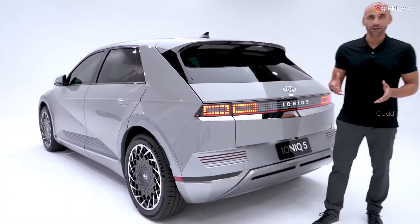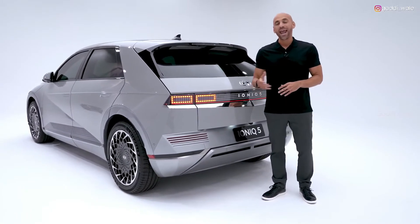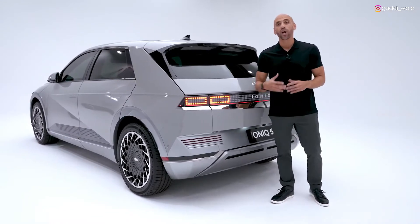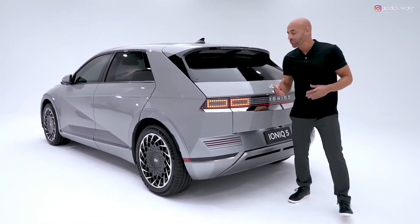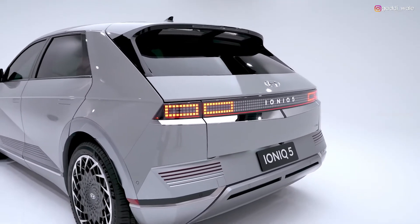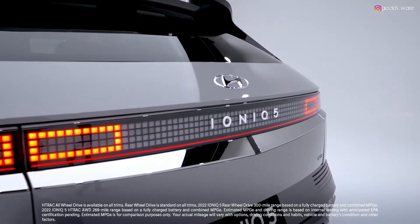E-GMP stands for Electric Global Modular Platform, and every future model in Hyundai's new electric vehicle series will be built on it, thanks to its remarkable flexibility. That's a big reason why the Ioniq 5 will get a range of up to 300 miles when you choose the rear-wheel drive option.